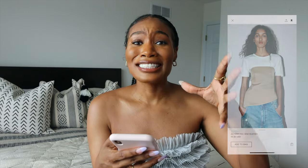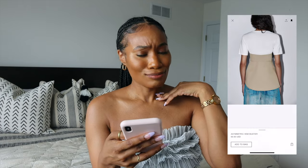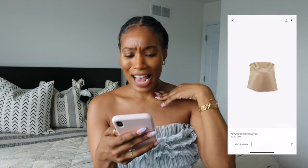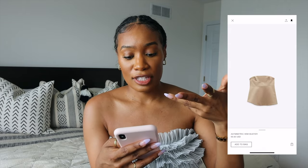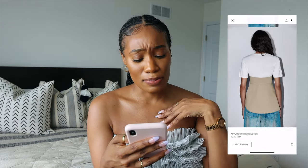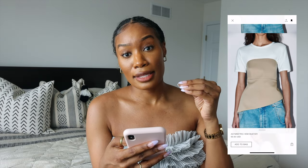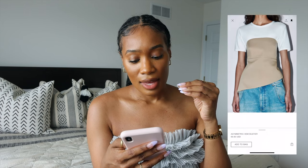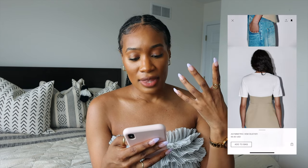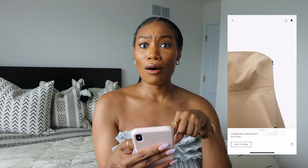The last thing — this asymmetric hem bustier. Look at that asymmetric line. I don't like it with the shirt on — I don't recommend that for this style — but this is just beautiful. We've seen this style too; I think Kate has something like this currently. And guys, just the color and the shape that it gives the body — oh, and that zipper detail I didn't even see at first. This is so good.